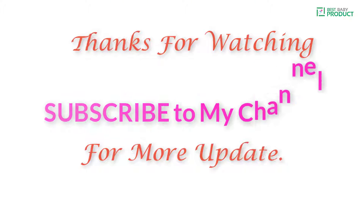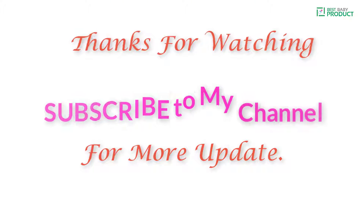Thanks for watching. Subscribe to my channel for more updates.